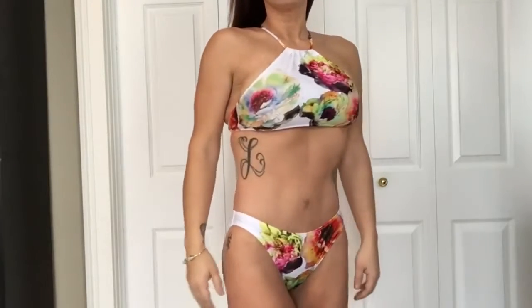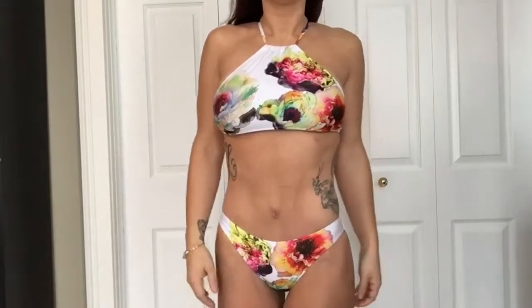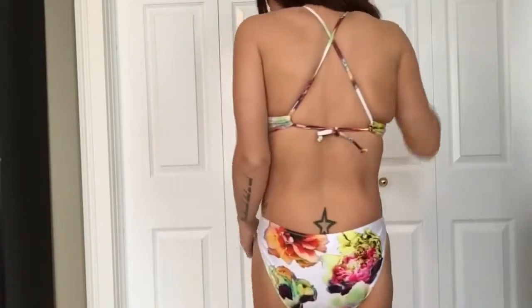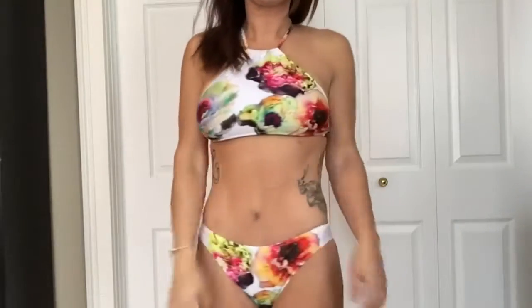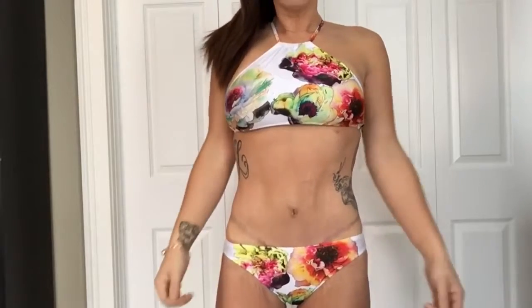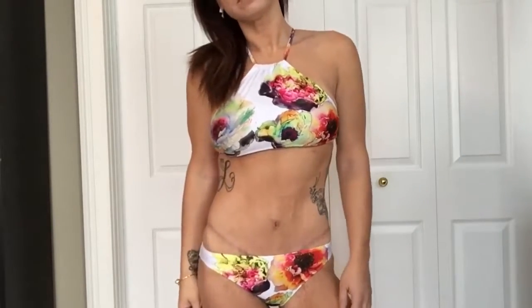This first bathing suit I picked primarily for the pattern — I thought the watercolor floral was beautiful. The top was a little small on me; you could see a bit of underboob. I really liked the criss-crossing and the adjustable back tie so you can pull it tighter or wear it looser. This is a size medium and I would go up to a large. For anyone larger than me, this might be a pass since it ran pretty small.